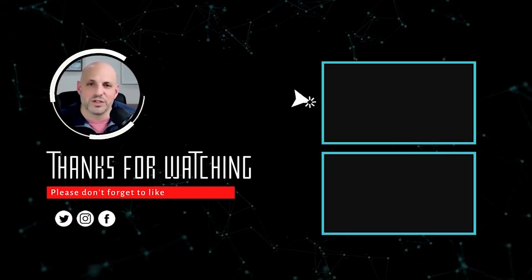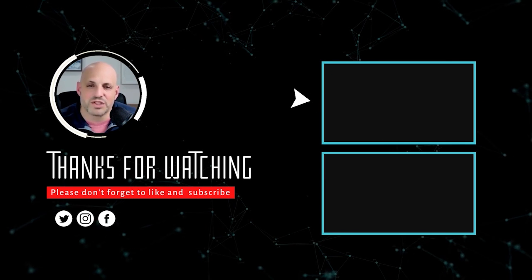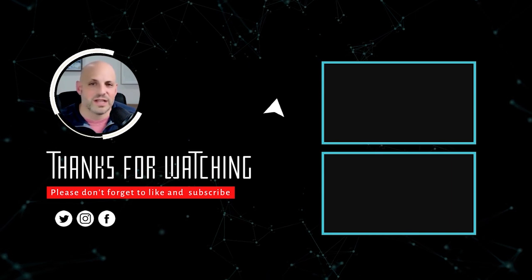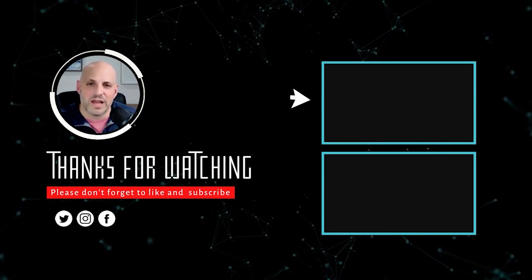Hey guys, Bo Exstein here. If you enjoyed what you saw, please subscribe to this channel — we talk all things financing. I've been in the lending industry for over 20 years, and I'm happy to answer your questions and provide great content.